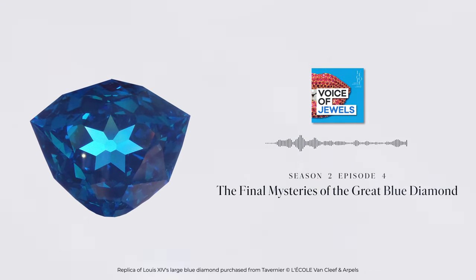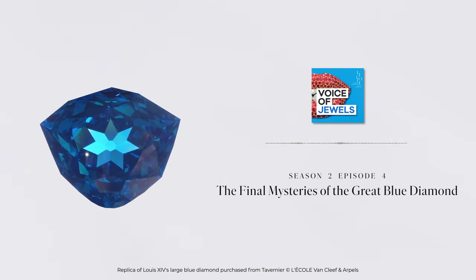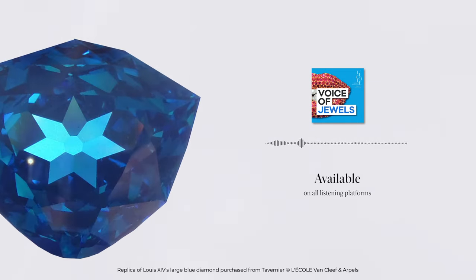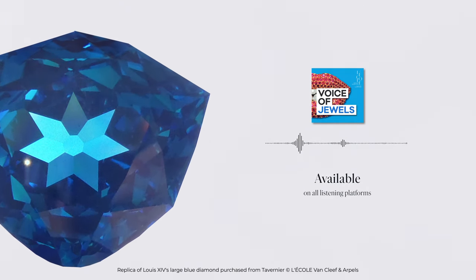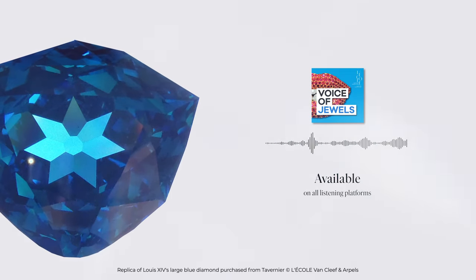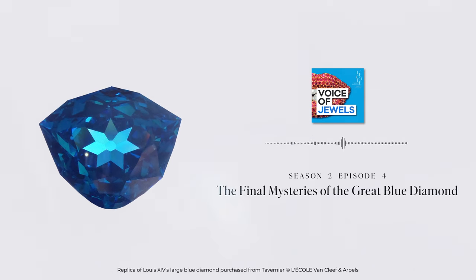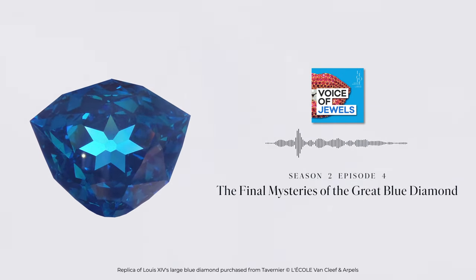That means they have a principal tint, hue of blue, a secondary hue of gray, and then this fancy deep indicates that it's a quite intense color. A little dark, but intense. Then to make this work of describing the color of diamond, actually, we don't use any scientific tools. We still use the human eye. That's the only way how we can do it.